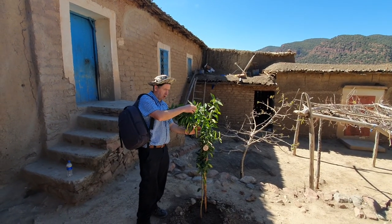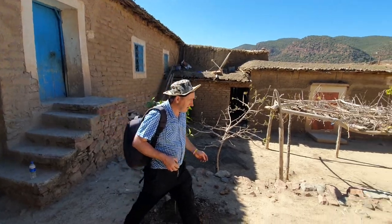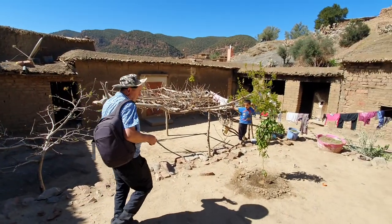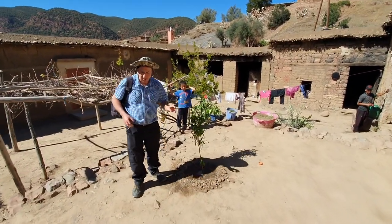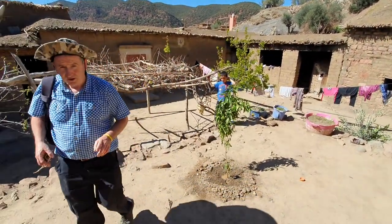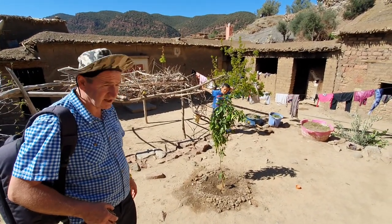There will be oranges on this tree this year — he will get some oranges from that. This is in their courtyard, and some grapes are growing there on the vine. There's the other orange tree as well, and this is really good.